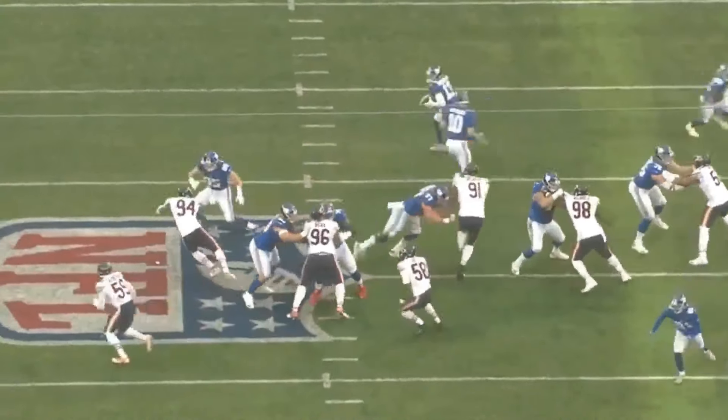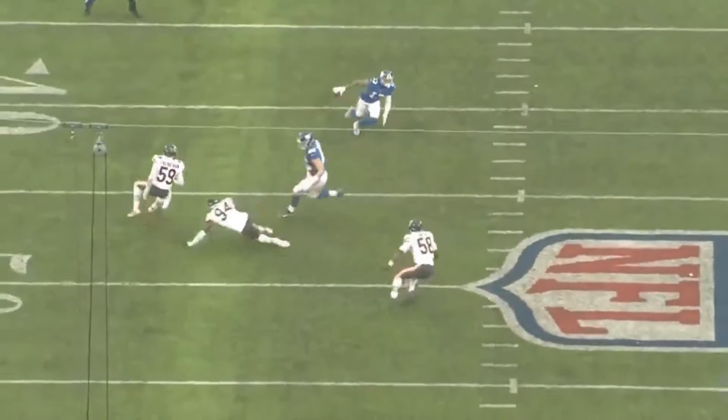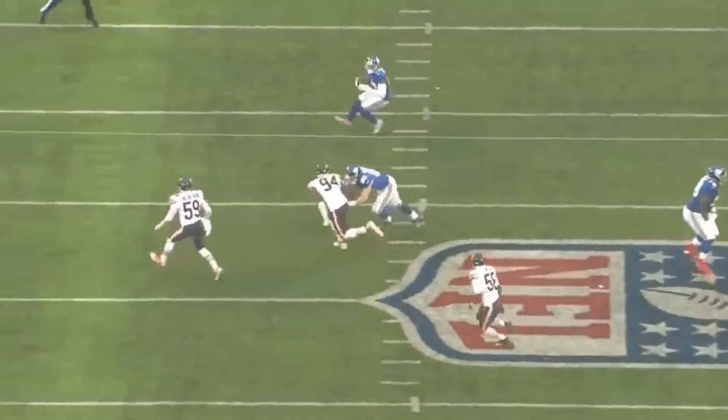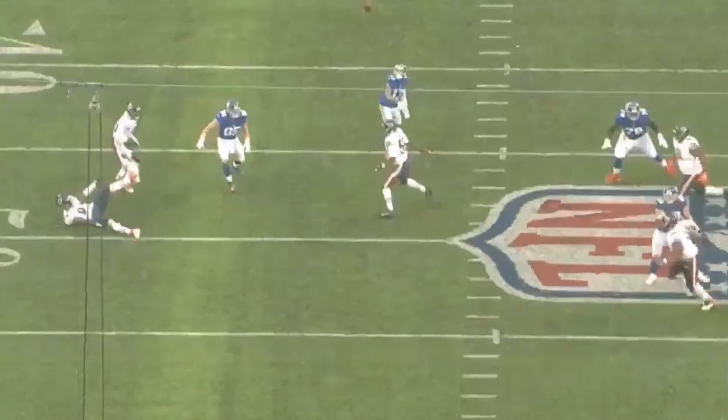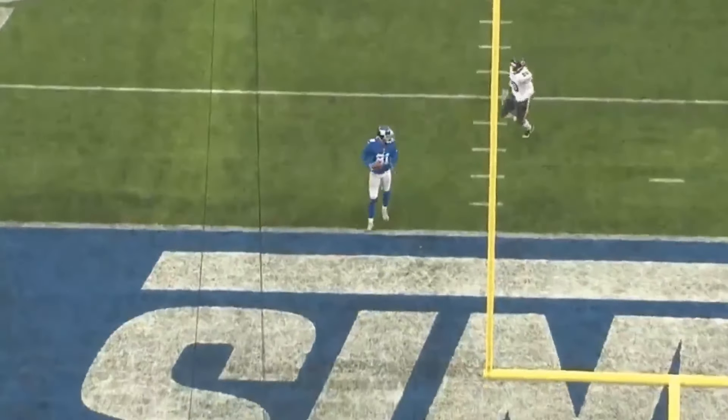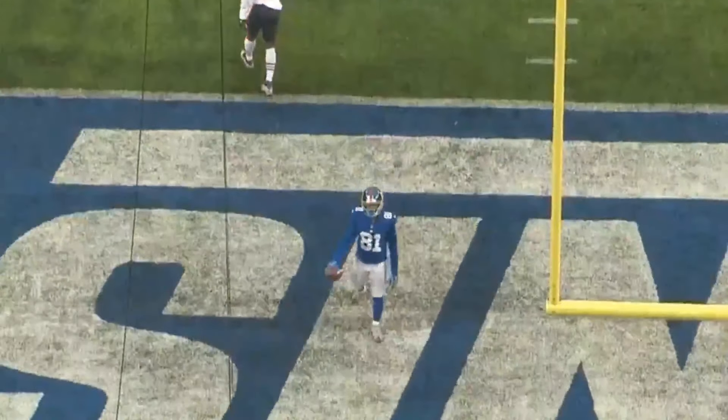He makes this throw with someone bearing down on him. You'd love 58 to keep closing in on him and make that hit, but he's so nervous he's going to get wiggled that he doesn't even come at him. He could probably come at him — 58 right here. Close the gap and put a hit on him like he's a real quarterback. But he's so nervous he's going to get shook. He gives up that touchdown for a walk-in. Backwards walk-in. Pretty cool. Really cool design.